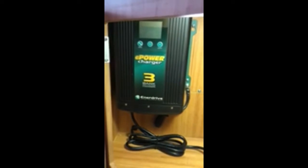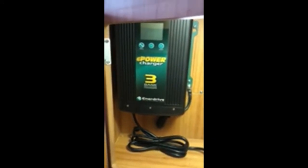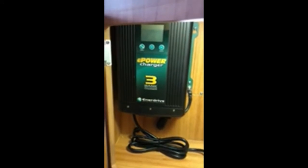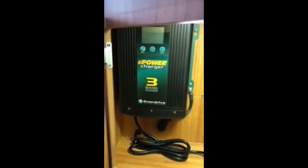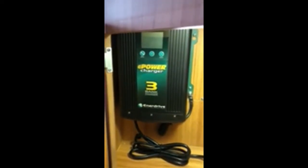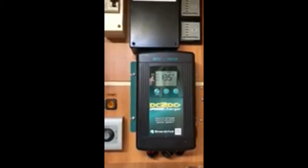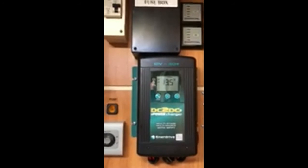Hello, my name is Lou. I recently purchased from My Generator a power system from Inner Drive — a 40 amp AC charger and a DC to DC charger.